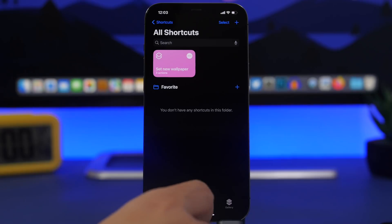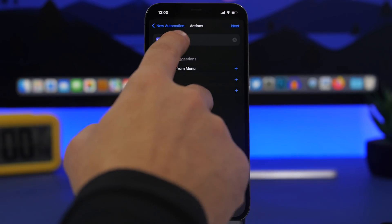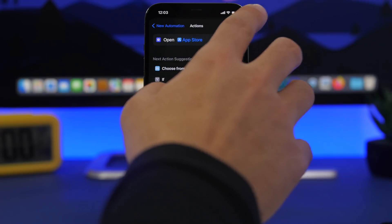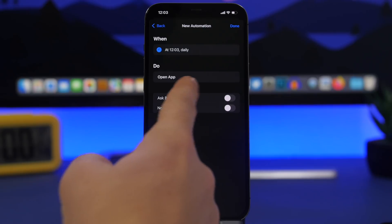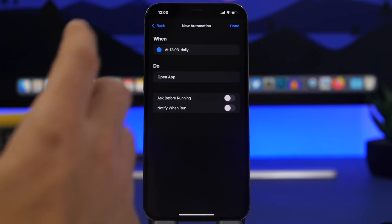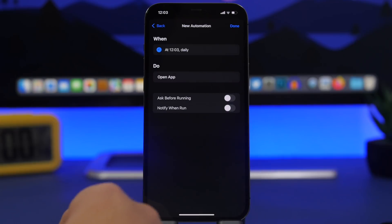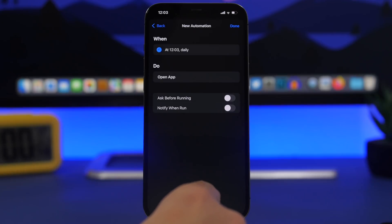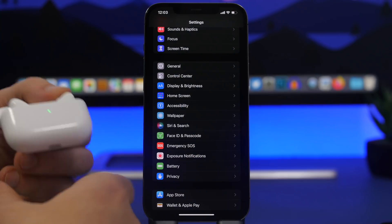Another cool feature: if you create a personal automation on your iPhone, you can now choose whether it notifies you when it's running. If you disable 'Ask Before Running,' the automation won't ask and will run automatically. But that little notification that tells you the automation has run — you can now disable that too with iOS 15.4, giving you the option to enable or disable notifications when running an automation.